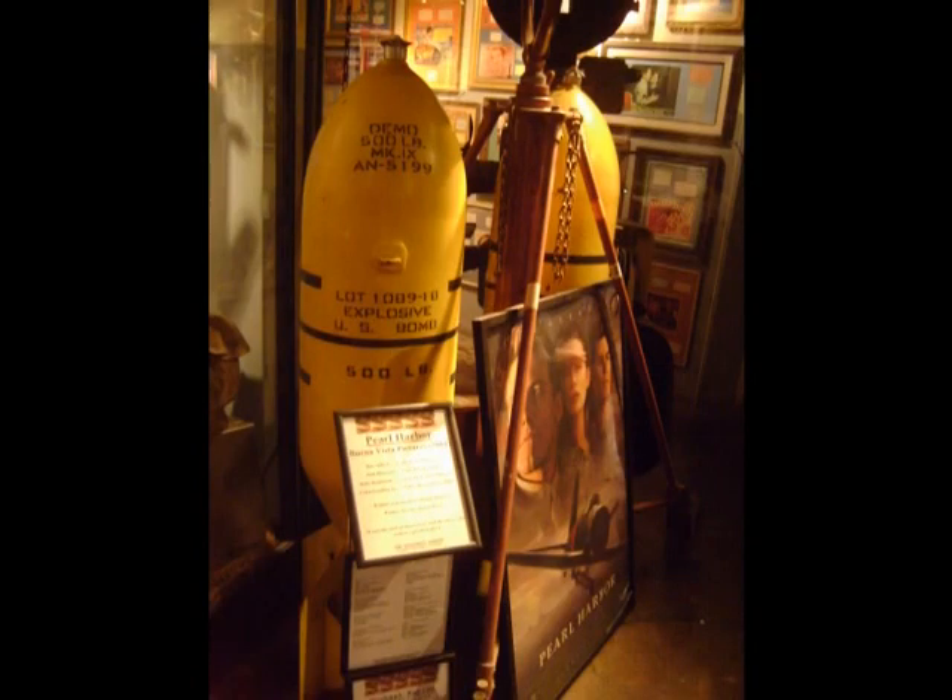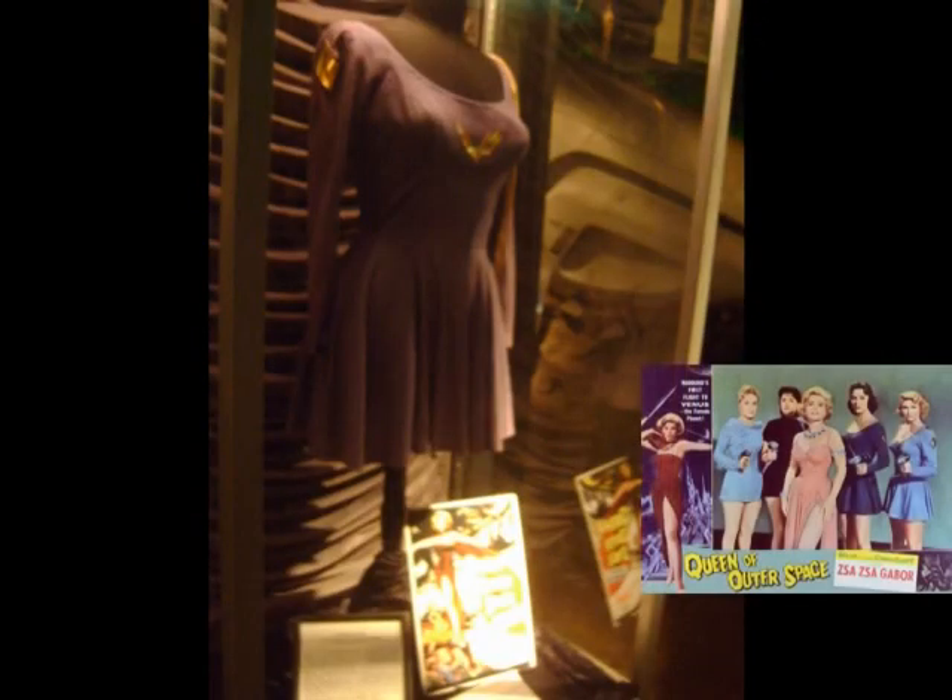Pearl Harbor with Ben Affleck may have been a real bomb, but at the museum you can see the fake bombs used in the movie. Costumes from Queen of Outer Space with Zsa Zsa Gabor are on display for fans of classic cheesy 1950s sci-fi flicks.